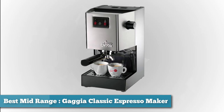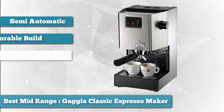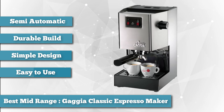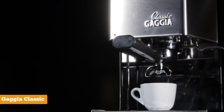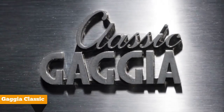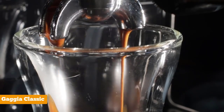Next on the list as best mid-range, we have the Gaggia Classic Semi-Automatic Espresso Maker, model 14101. It is a semi-automatic espresso and coffee maker combination machine, notable for its durability and among the top bestsellers in its category. Gaggia is known for being one of the first coffee maker manufacturing companies in the country, which is why you can still find many coffee lovers using the company's older models after 10 or so years. Old-time users agree that the machines still produce the same great-tasting coffee.